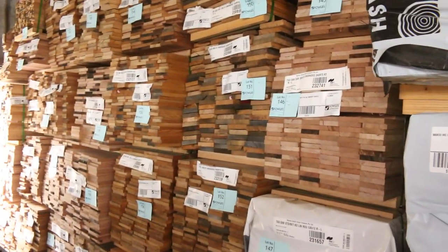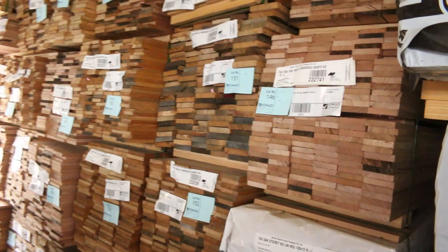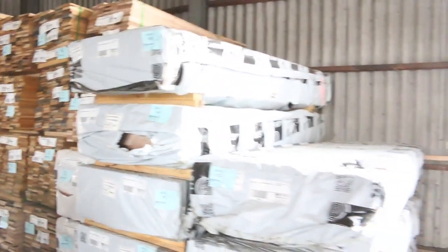A heap of Tassie Oak shorts along there in various sizes — some 90 by 19, some 110 by 19 and so on. Nice looking stock there.